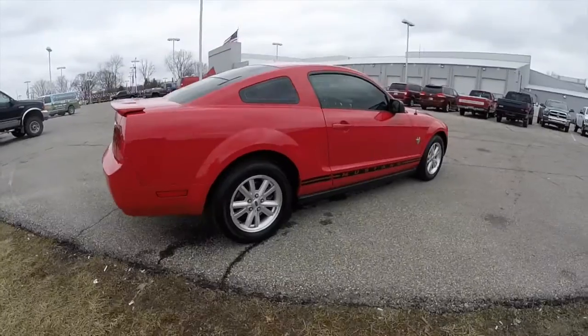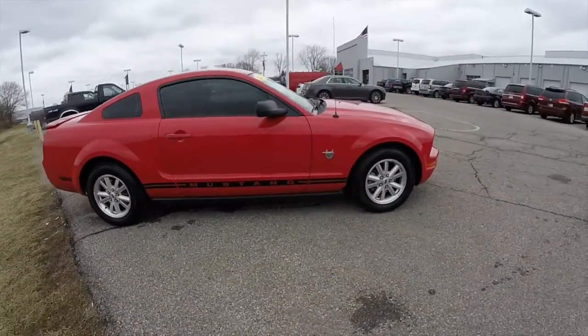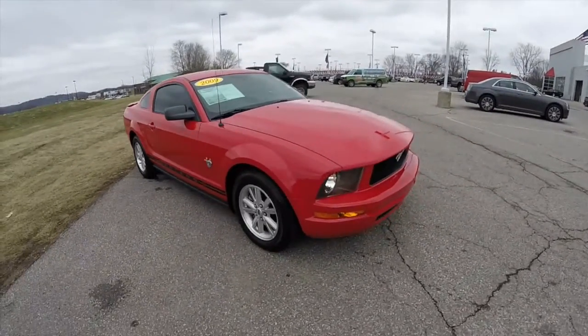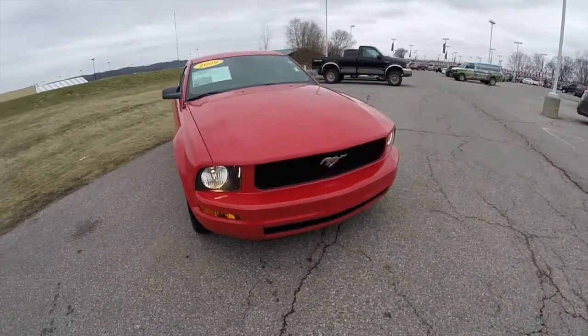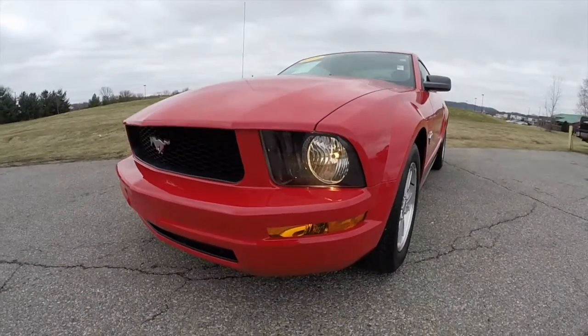This does conclude our quick walk around look at this 2009 Ford Mustang V6 Coupe. If you have any questions or would like to see this vehicle, please contact our showroom. One of our friendly sales staff would be more than happy to answer any questions you may have. And as always, thanks for watching.